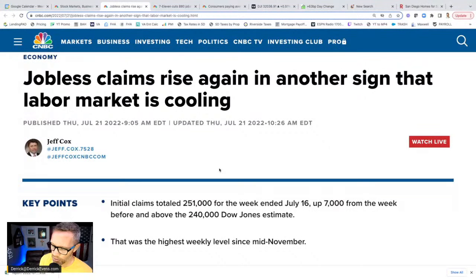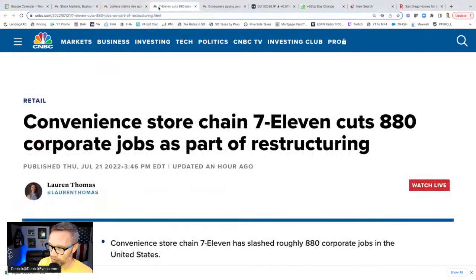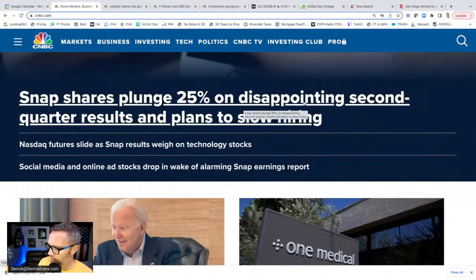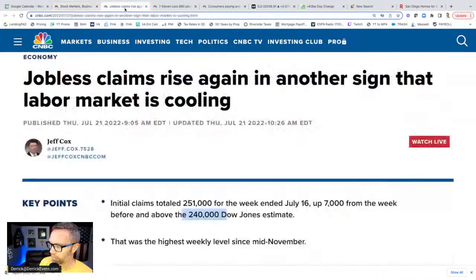A lot of people believe that huge job losses are on the way. We saw jobless claims rise again — another sign the labor market is cooling. Initial claims totaled 251,000 for the week, up from the week before and above the estimate. We're also seeing various companies laying people off. If you look at CNBC you'll see Snap shares plunging on second-quarter results and plans to slow hiring — not fire anyone, but slow hiring. You're going to see a lot of that stuff throughout the business news.